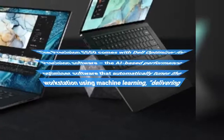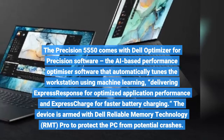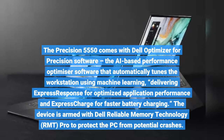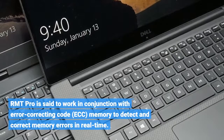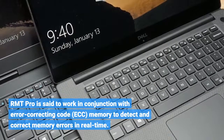The Precision 5550 comes with Dell Optimizer for Precision software, an AI-based performance optimizer that automatically tunes the workstation using machine learning, delivering express response for optimized application performance and express charge for faster battery charging. The RMT Pro is said to work in conjunction with error-correcting code memory to detect and correct memory errors in real time.